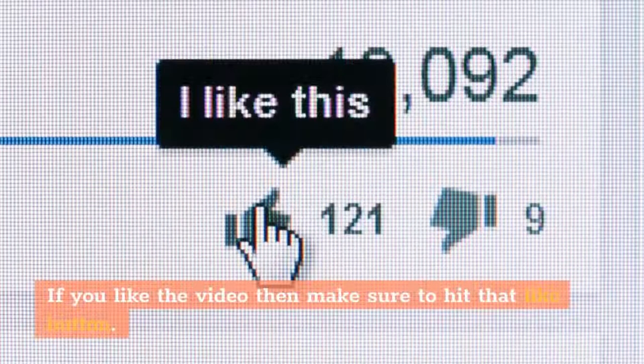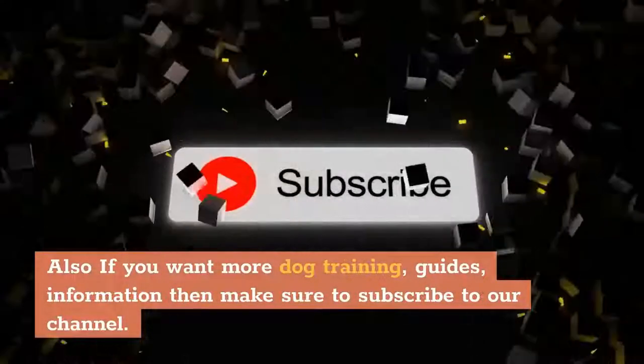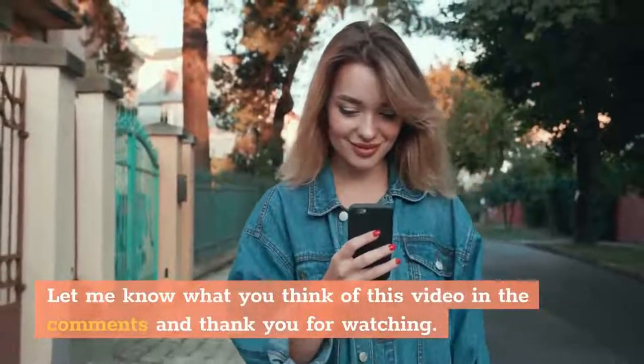If you like the video, make sure to hit that like button. Also, if you want more dog training guides and information, make sure to subscribe to our channel. Let me know what you think of this video in the comments, and thank you for watching.